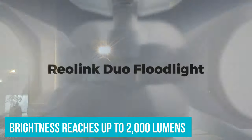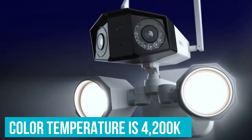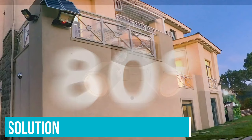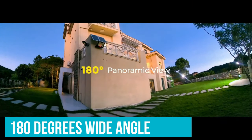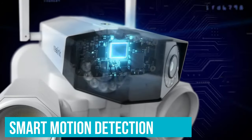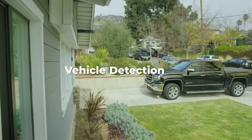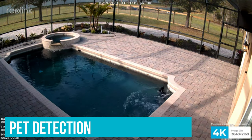Reolink says that the brightness reaches up to 2,000 lumens, assuming we're talking about ANSI lumens, and the colour temperature is 4,200K. Additionally, it's possible to set the floodlight to always stay on or off, as well as schedule when the function gets enabled. All other functions are there — the resolution remains 4K, and the 180-degree wide angle without distortions, which is a characteristic of this series, is also there. Furthermore, the smart motion detection is built into the camera, so the Duo Floodlight can tell apart humans from cars and other moving objects. There is also pet detection, which seems to still be in the beta stage.